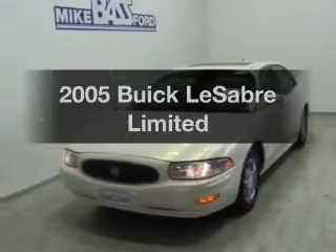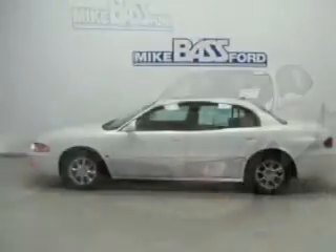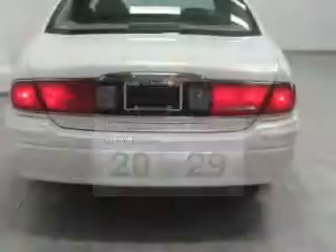Introducing the 2005 Buick LeSabre — travel the roads in style and comfort in this great vehicle. Better gas mileage means better long-term driving, and this ride delivers with a great low fuel consumption rate.